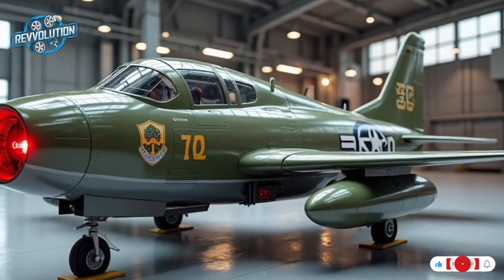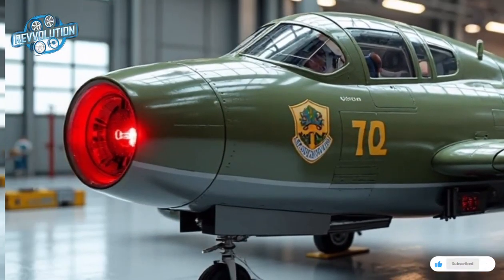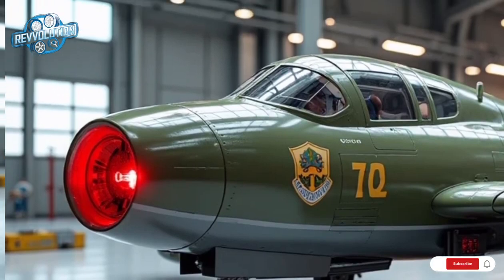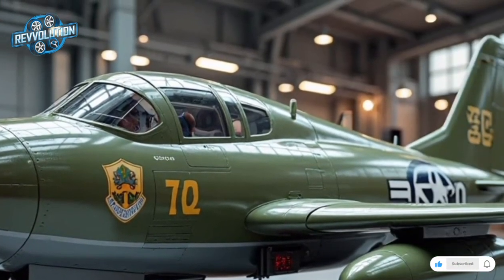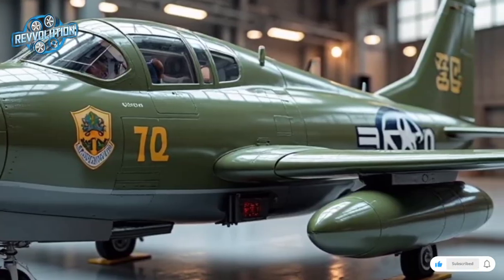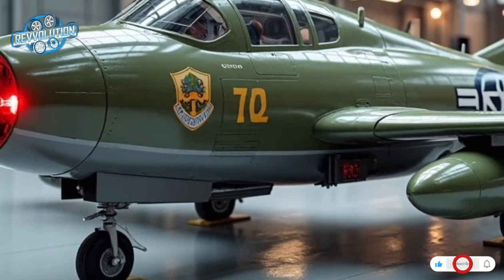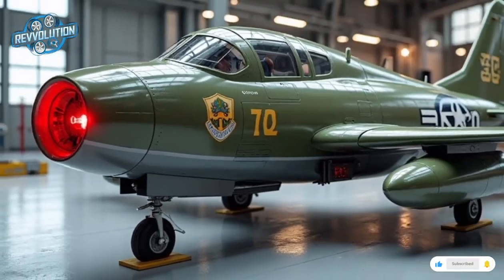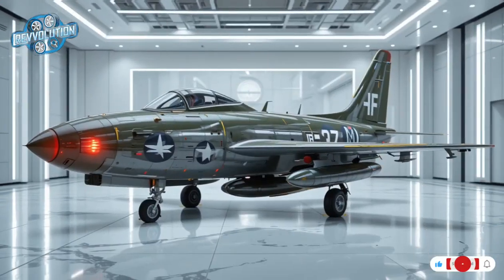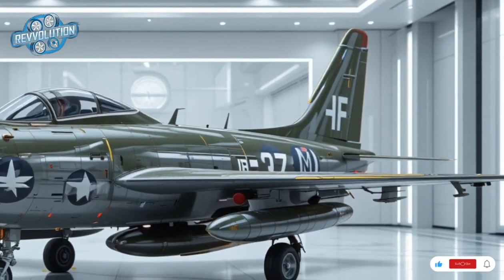Designed as a multi-role platform, the 2026 F-47 is equipped with a modular weapon system accommodating precision-guided bombs, air-to-air missiles, and even hypersonic glide munitions. It features four underwing hardpoints and two fuselage mounts, allowing flexible payload configurations up to 10,000 pounds. Laser-guided bombs, AIM-260 air-to-air missiles, anti-ship harpoons — the Thunderbolt can carry it all.